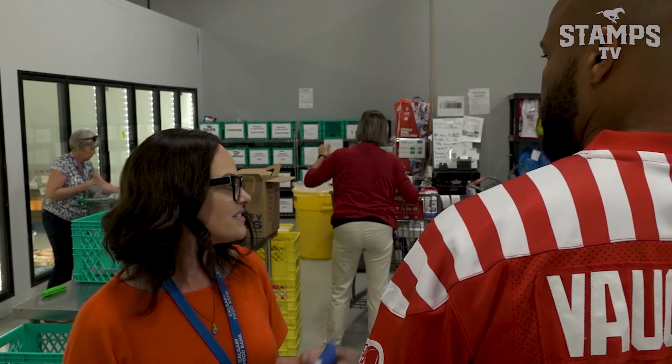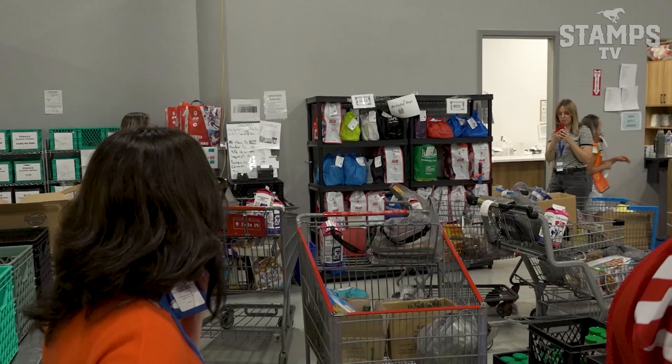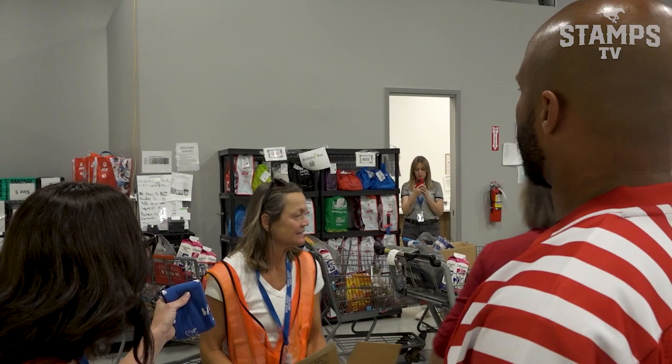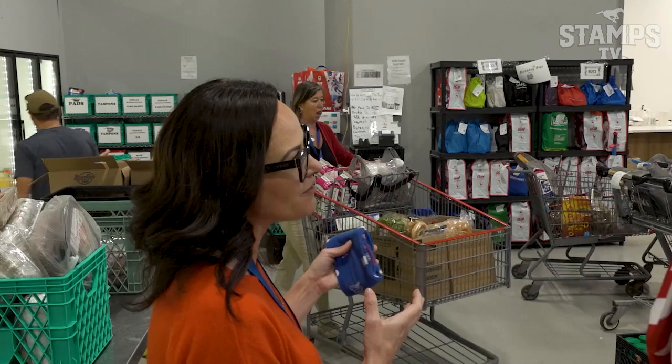Thanks — that is a balanced diet. The other thing we do is birthday bags. If we find out from the family coming into the food bank that they have a child with a birthday coming up, we have age-appropriate and gender-variant toys, as well as a little birthday cake mix, the icing, the candles, everything — so they can have a little celebration and not feel like they can't afford to do that.